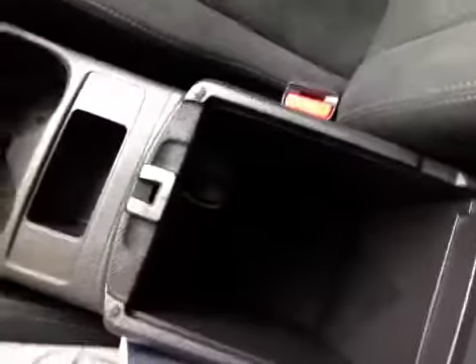You have this nice fabric interior, black on black, with some leather trim on the doors. Also, in the center console, not only do we have storage, but another power point.